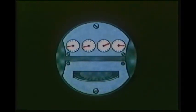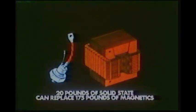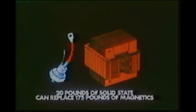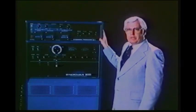Improved efficiency is another solid state advantage. A solid state power source will usually draw less primary power than a conventional machine. Size and weight reductions are also important considerations — 20 pounds of solid state can replace 175 pounds of magnetic and do it in less space. Now that we've seen some of the advantages offered by solid state power sources, let's look at the components that make this possible.